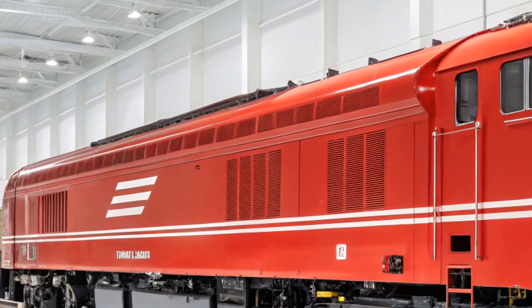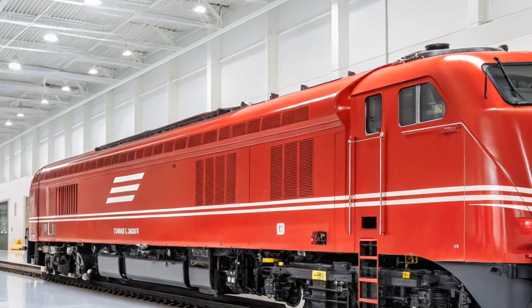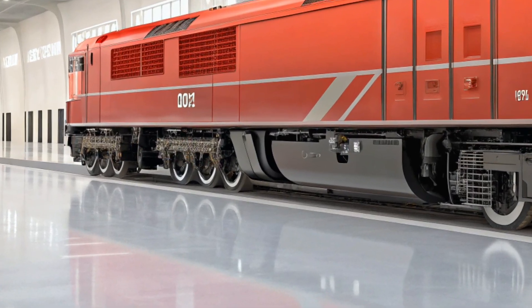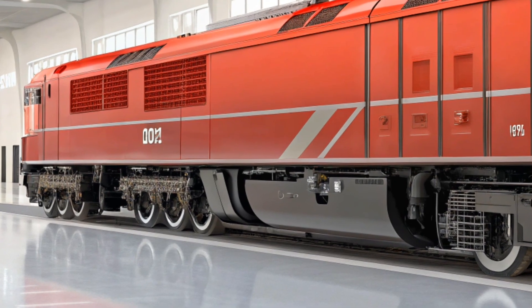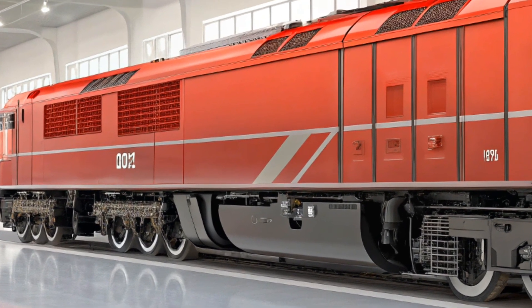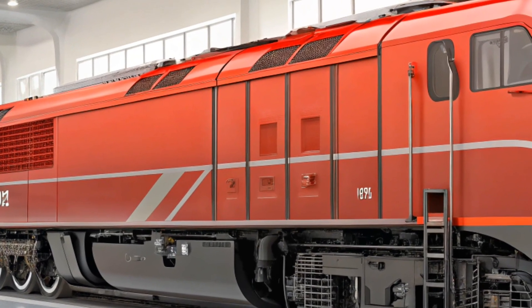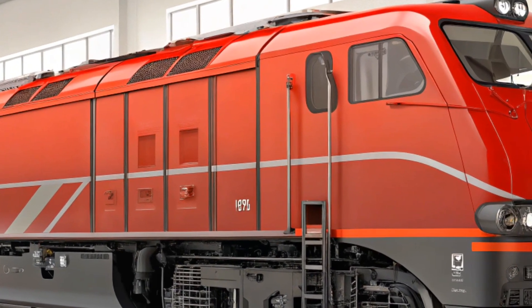In conclusion, the GE Evolution Series ES44AC is a powerhouse of modern rail technology. With its high horsepower, fuel efficiency, environmental friendliness, and advanced features, it's a locomotive that's built to handle the toughest challenges while reducing its carbon footprint. If you're in the freight industry, the ES44AC is definitely worth considering, thanks to its proven track record of performance and reliability.